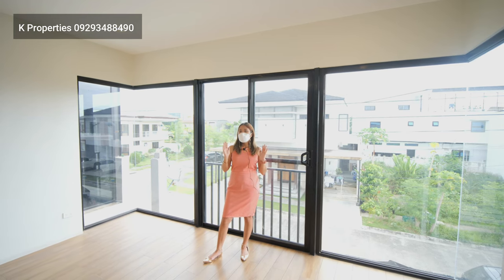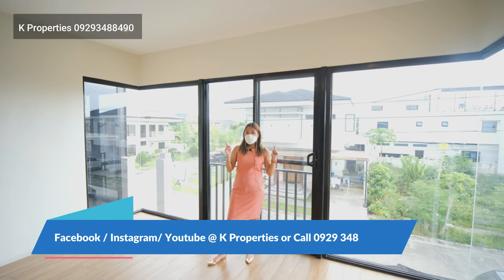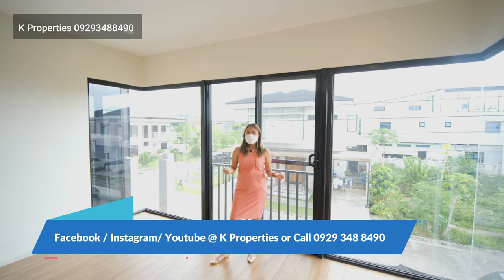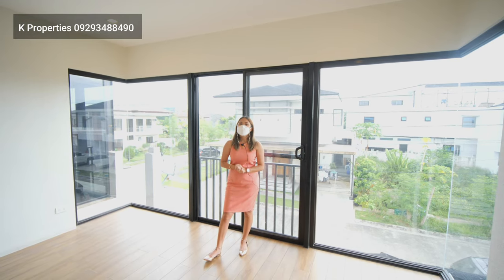It's very affordable and it is brand new. If you are interested in buying this property, you can contact us on the details below. Thank you for watching. I hope you enjoyed our house tour. Again, I'm your host Crystal, from Cape Properties, helping you find your dream home.